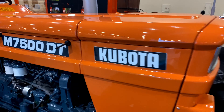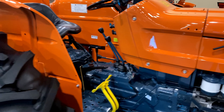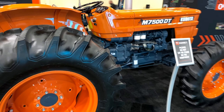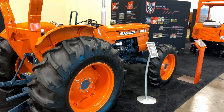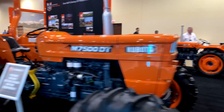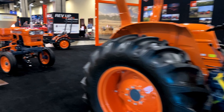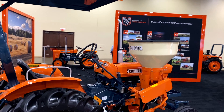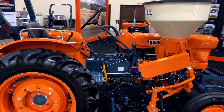One of my favorite areas of the whole event is the classic tractor area. They have a bunch of older, rebuilt, restored Kubota's from previous generations. It's kind of ridiculous some of the stuff in here — I've been spending as much time here as anywhere else at the event.